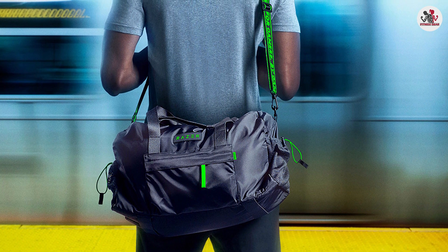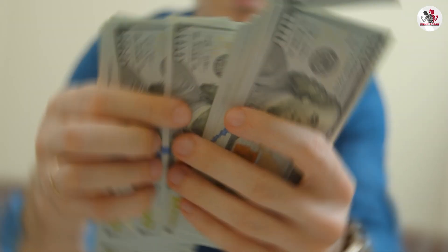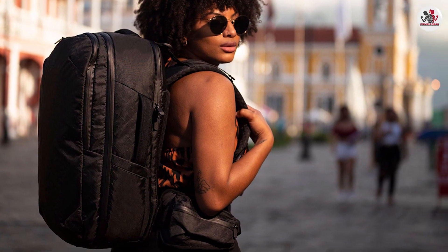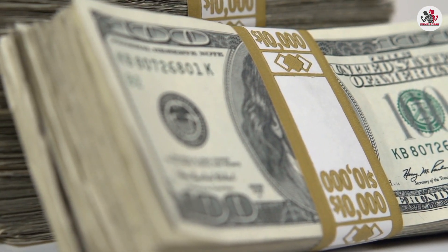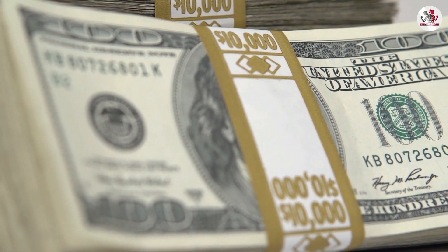Gym bags tend to be more affordable, with a wide range of options available at different price points. Backpacks, on the other hand, can vary greatly in price depending on the brand, materials used, and additional features. While some backpacks can be quite expensive, they often offer more versatility and long-term value due to their everyday usability.